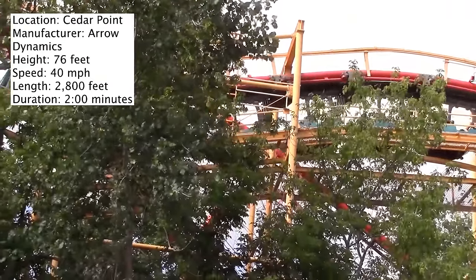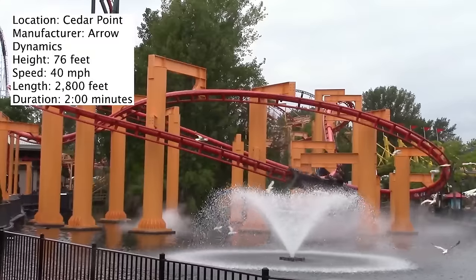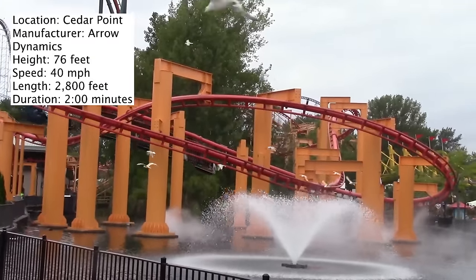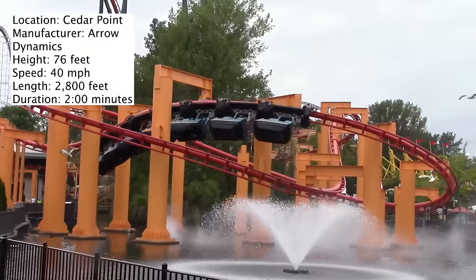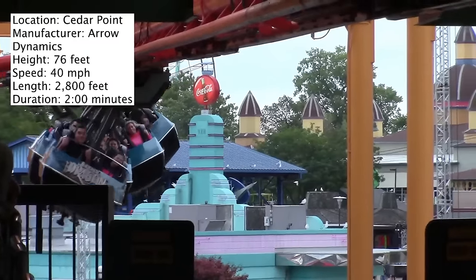Out of all of Cedar Point's roller coasters, I probably wouldn't even put this in the top 10. The problem with this ride is the layout — it's pretty lame. It just kind of meanders around, whereas coasters like Big Bad Wolf have a strong layout and are much more enjoyable. Maybe this coaster doesn't have a good layout because of the space they were working with or the audience they were gearing towards.